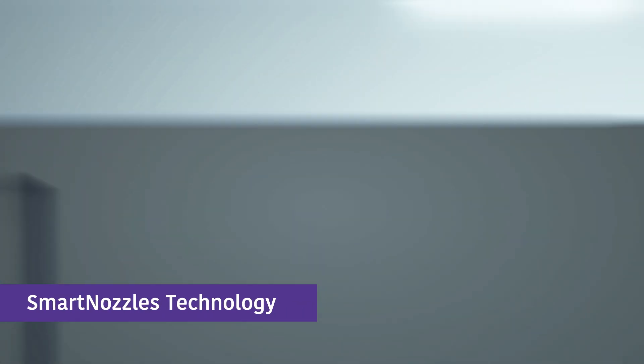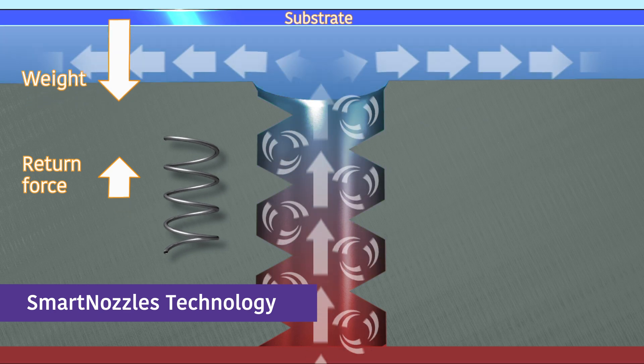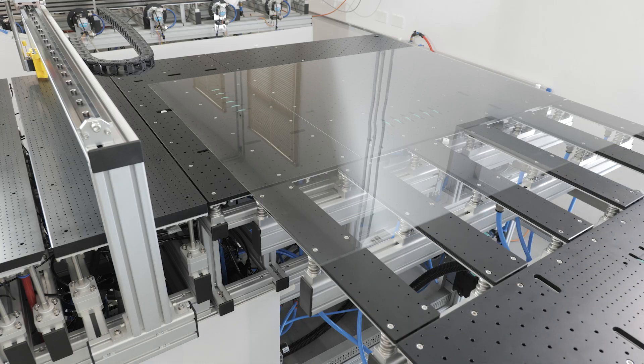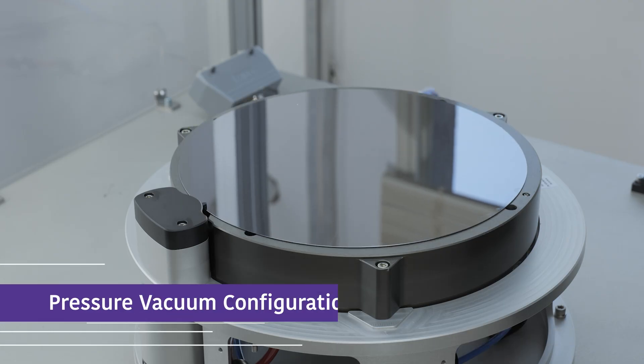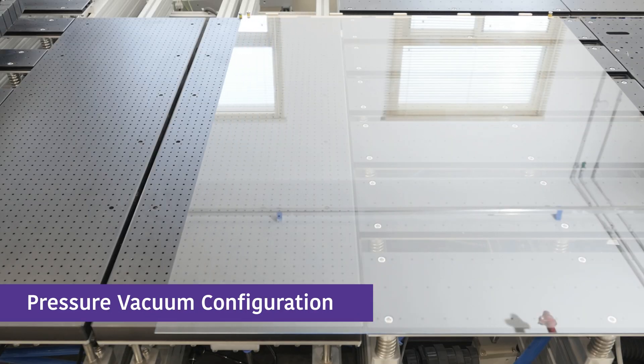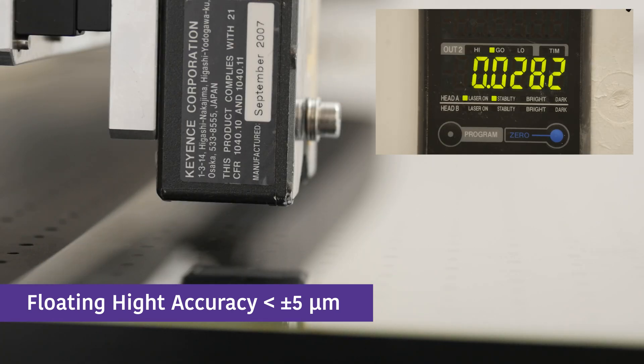With our smart nozzles' unique aero-mechanical properties, our customers benefit from the precision handling of large, thin, and warped substrates of any shape and material. Pressure Vacuum System Configuration guarantees floating height, positioning accuracy, and flattening of the substrates.